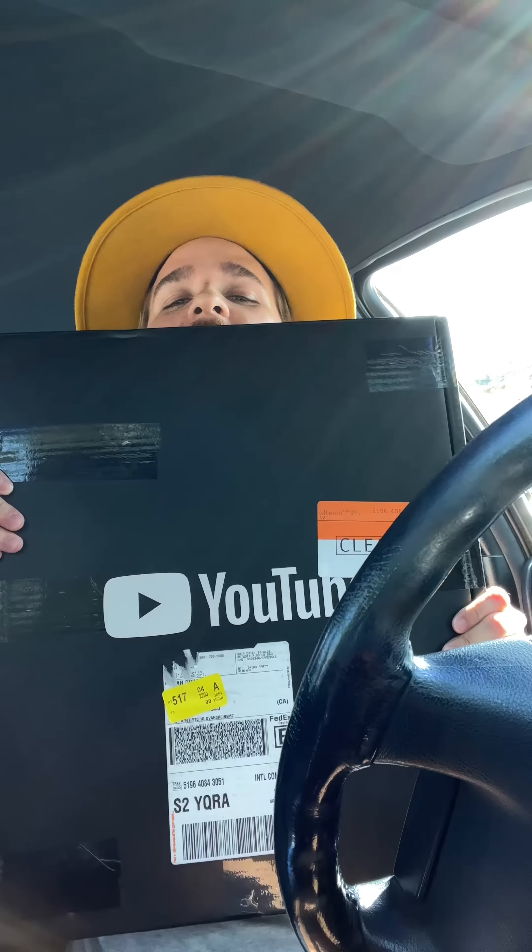Is this a regular car review? Thanks for a million subscribers! We did it, gamers! I have to open this.